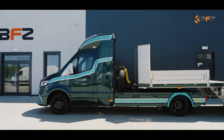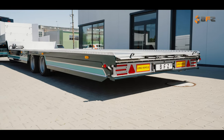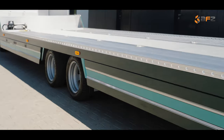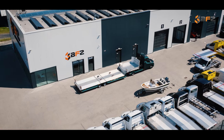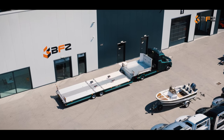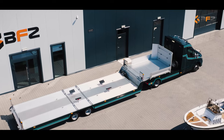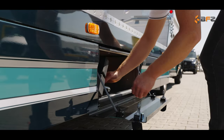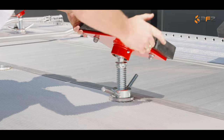The trailer, made from robust special BFZ aluminium profiles, is equipped with two pneumatic axles, each with a 3,000 kg capacity, complete with ABS and EBD systems, as well as pneumatic brakes for optimal stability and safety. The trailer also has a special boat system which enables the safe loading of boats and yachts, regardless of their size.